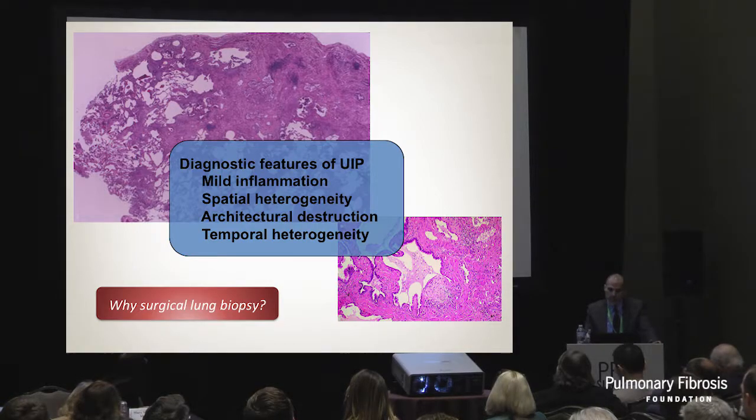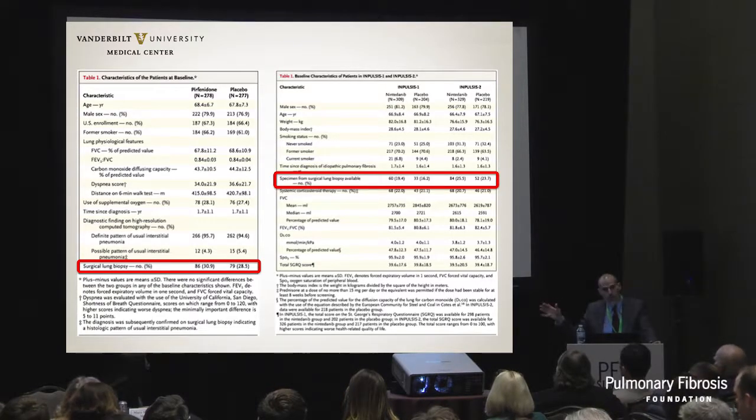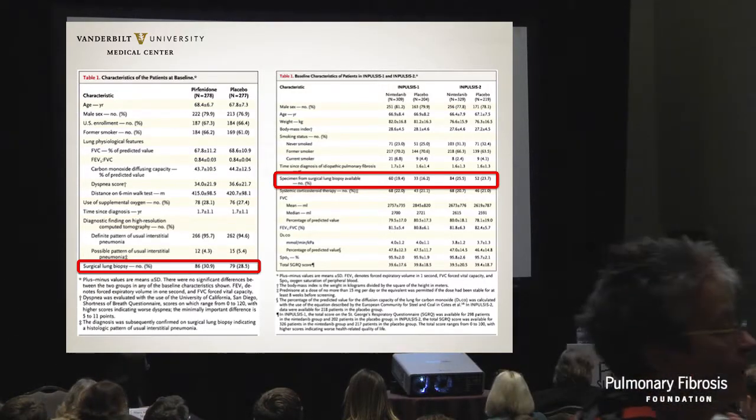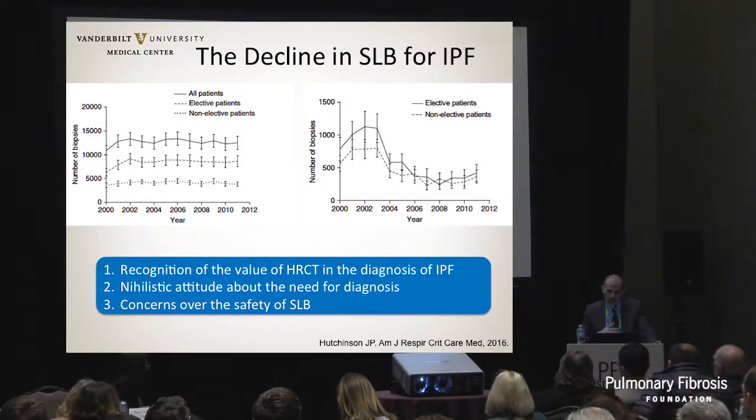We don't want to see inflammation - there's this architectural heterogeneity of the lung parenchyma that we're looking for. If we look at the most recent trials - pirfenidone with ASCEND, and INPULSIS-1 and 2 for nintedanib - about 20% to 30% of those patients actually had surgical lung biopsy. So a significant number of patients still need it, and that is perhaps an underestimate.